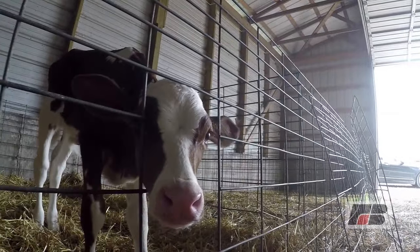We're a closed herd. We raise all of our own young stock, we make our own fertilizer, and it's kind of a circle of life here.